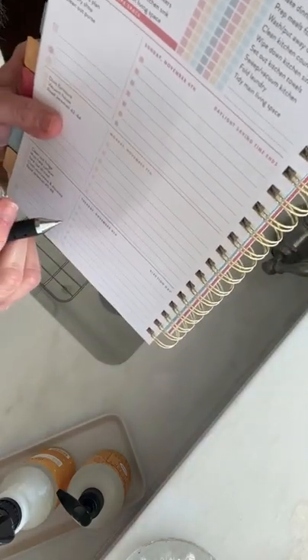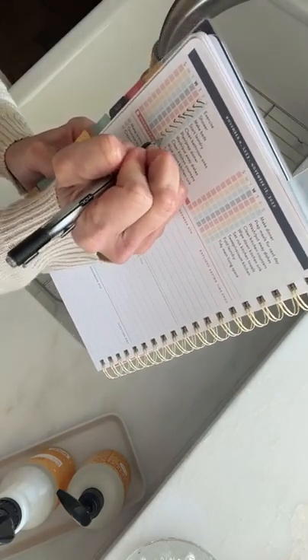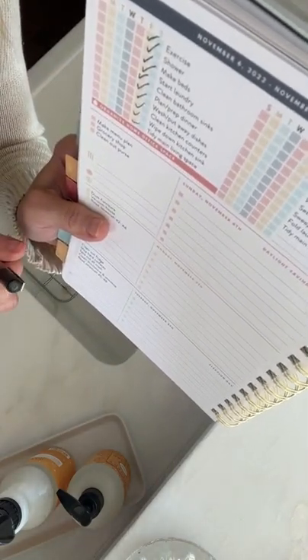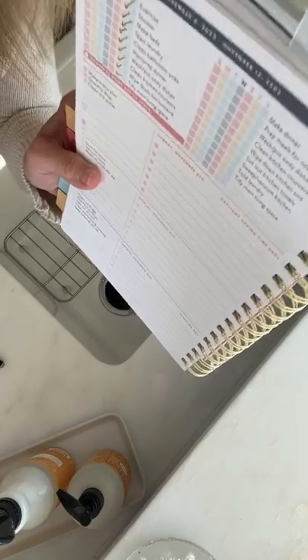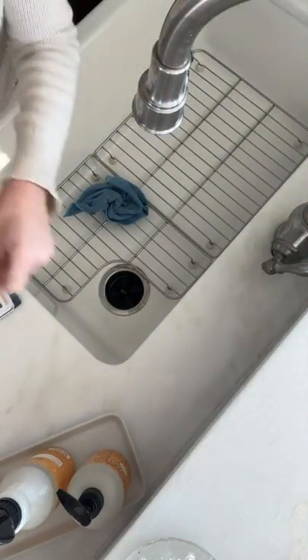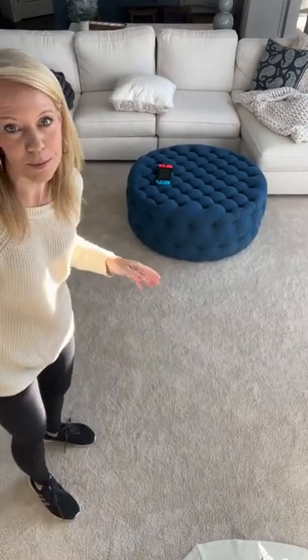Okay, on the list: we have washed and put away the dishes, cleaned the kitchen countertops, wiped down the kitchen sink, and now we're going to go tidy the main living space. And again — if you haven't seen a planner like this or a binder, this is the Home Planner and this is the Money Binder. In the morning, this is a great view of how my family room usually looks.